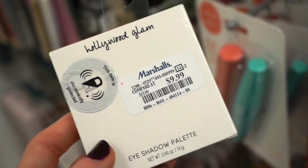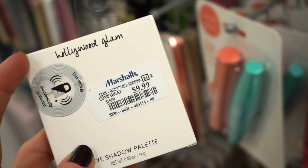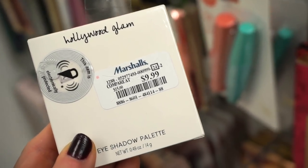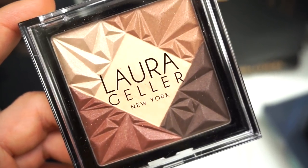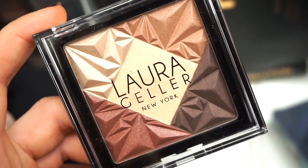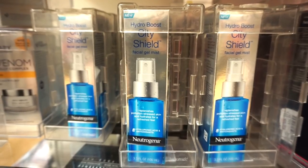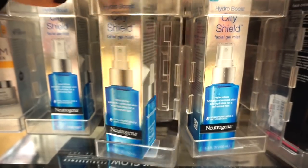The Laura Geller palette is so pretty — I love the pattern. I feel like the colors might blend into each other, but if you're careful with your brush or finger it should be fine. They also have a bunch of these Neutrogena Hydro Boost City Shield facial gel mists retailing for $9.99. I feel like I need it — I apparently need everything.